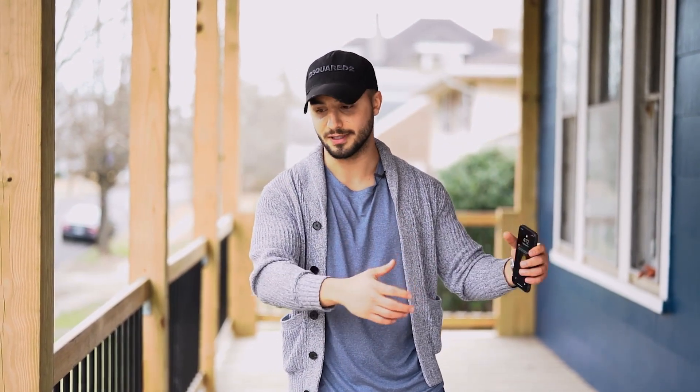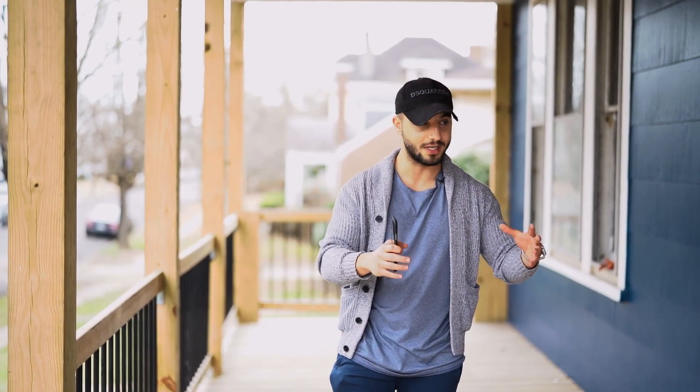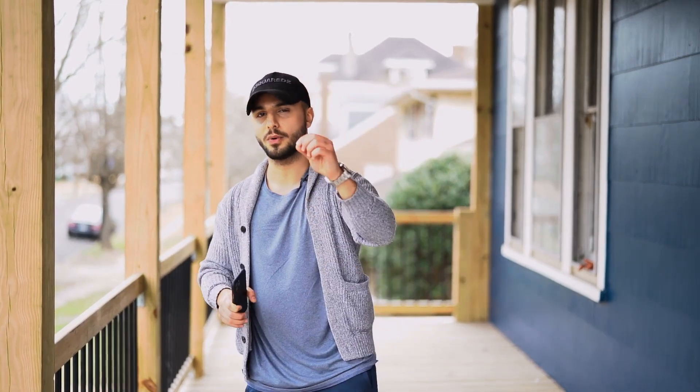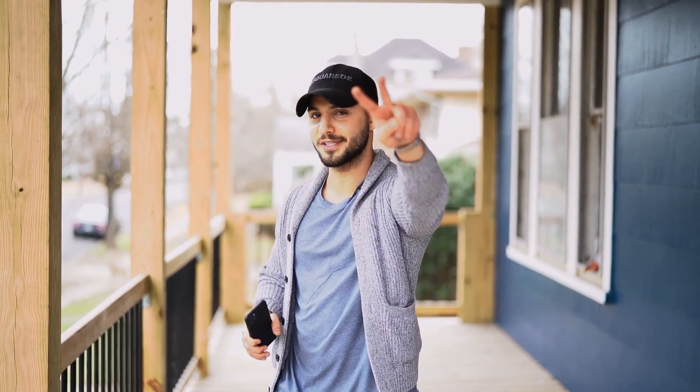I wanted to make this a series, so stay tuned for the next video. I want to take this from the start until completion of the project — that way you guys get a vlog and a series of what it takes to take a house that's so distressed, so old, and make it look new, modern. Stay tuned, and as always, show love and subscribe to the channel. See you guys in the next one.